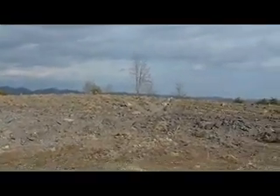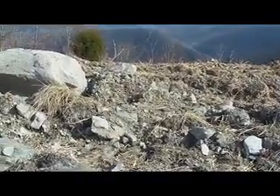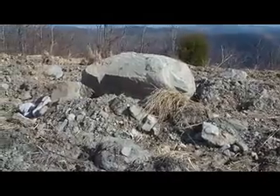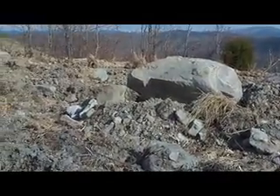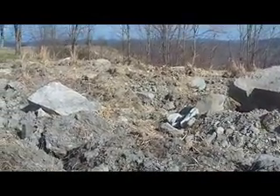It looks messy, but this is what the trees need in order to be able to grow. Volunteers are welcome to come up and help plant trees on this site, but it is pretty rough and rocky, so people need to wear good heavy work boots and bring a good pair of work gloves.